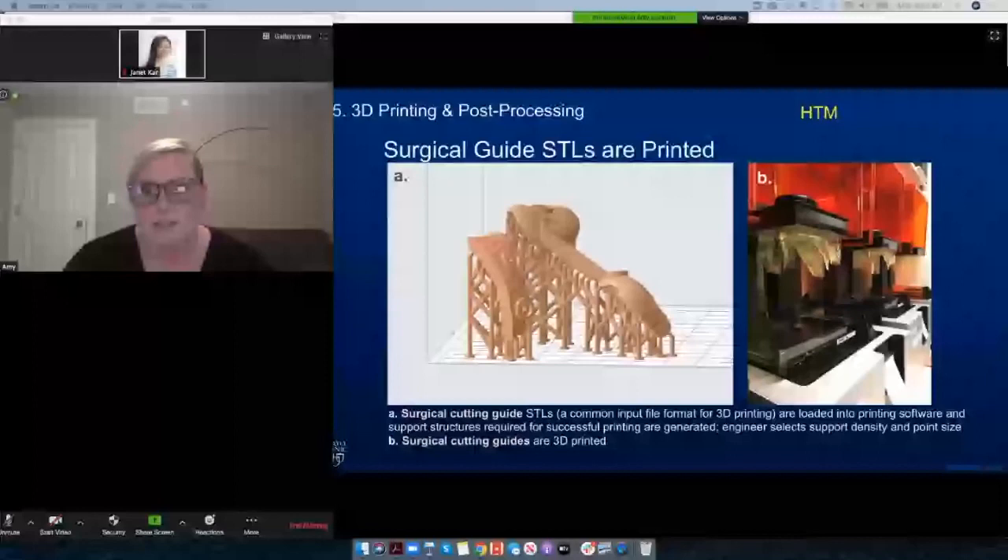The next three slides are going to have surgical content — please avert your eyes if you are squeamish.